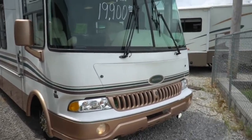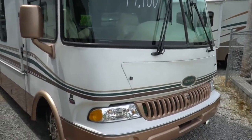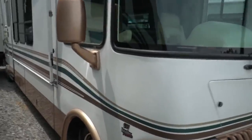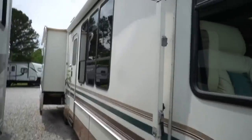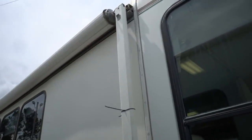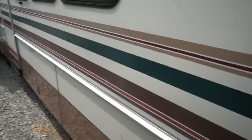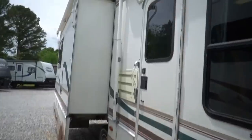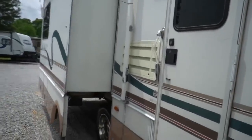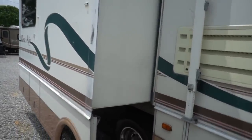It's got the 6.8 Triton V10 with the very expensive optional Banks Power Package — an exhaust system upgrade that gives you better horsepower and a little better MPGs. The windshields look great. To be a 20-year-old motorhome, this thing is immaculate. Full pass-through basement, spare tires in the basement, and the tires look great. Two big slide-outs, including a bedroom slide that's the size of most super slides in other RVs.